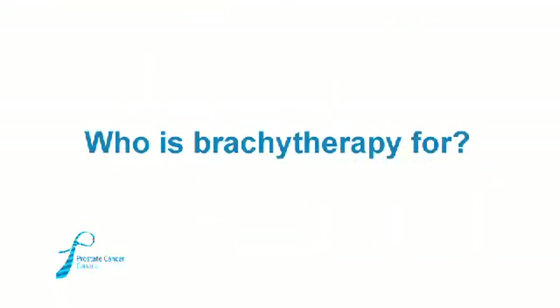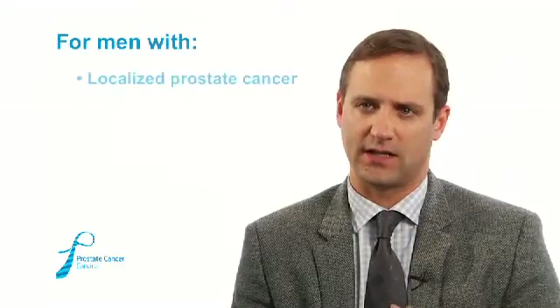That's why some men are good candidates for brachytherapy — internal radiation — and some men are better off treated with external beam. Brachytherapy is really for men who have disease that is very likely to be localized to the prostate gland itself.